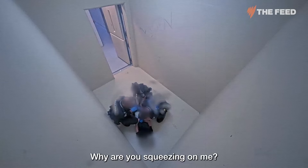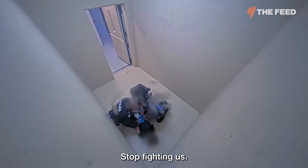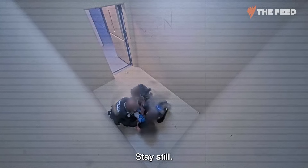I was completely taken aback by what I was seeing. I didn't know that children in Australia were allowed to be put in isolation.